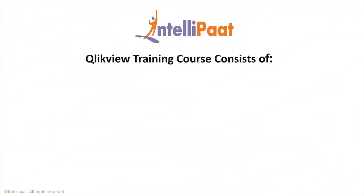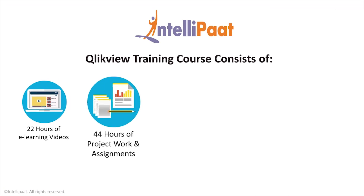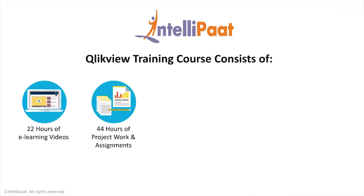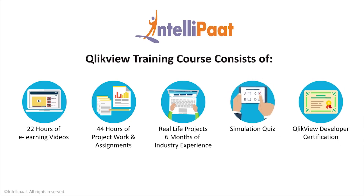Intelliput ClickView training course consists of 22 hours of e-learning videos, 44 hours of real-time industry-oriented project work and assignments, real-life projects equivalent to six months of industry experience, a simulation quiz at the end of the course, and a ClickView developer certification.